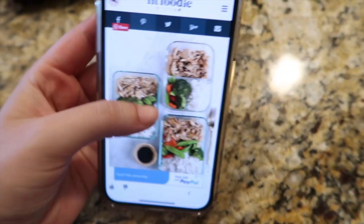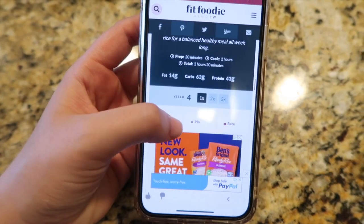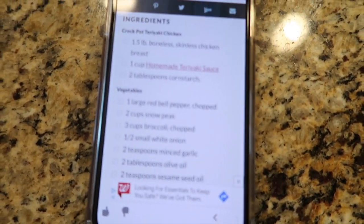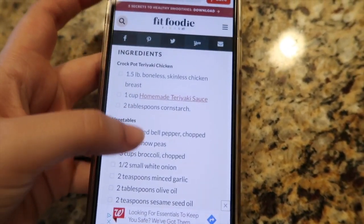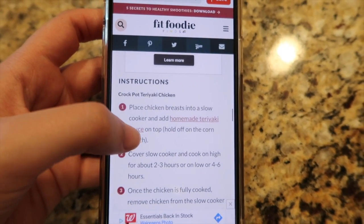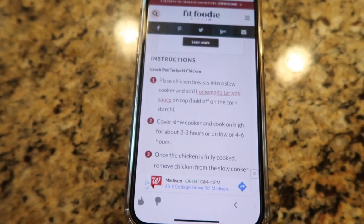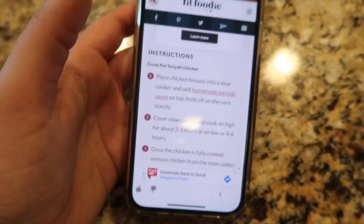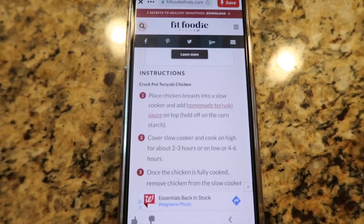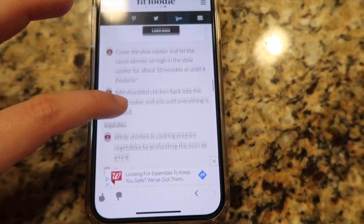So this is the recipe I'm using - slow cooker chicken teriyaki. It doesn't seem like it's going to be too crazy difficult to make. I just wanted to see how long I'm supposed to cook it. What I'll probably do is start the chicken now and do the low setting for four to six hours, and then when I wake up I'll shred that and add it in.